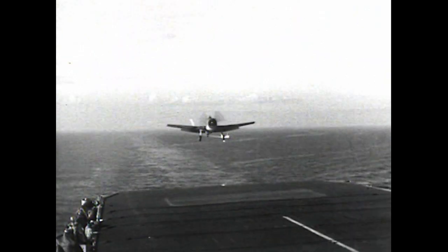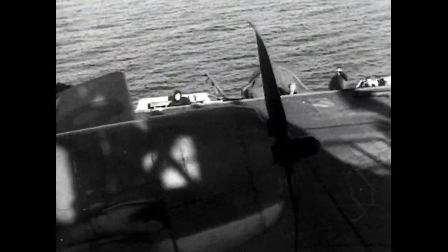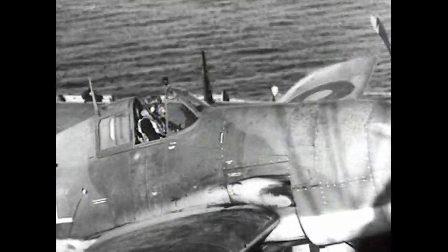A Hellcat comes in too quickly. The pilot seems none the worse.